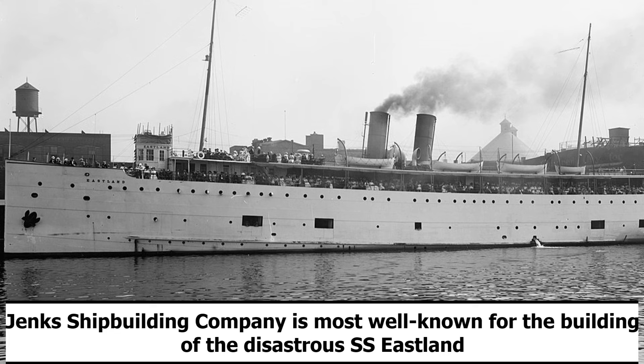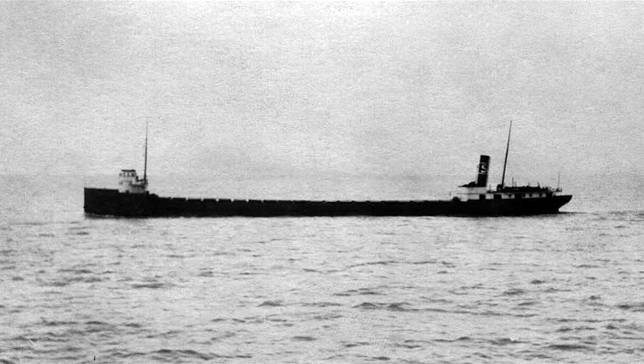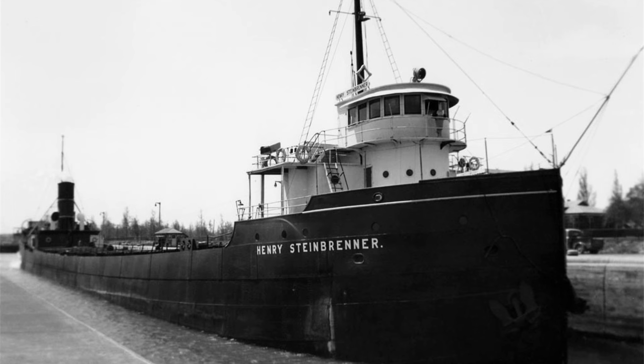SS Henry Steinbrenner weighed in at 4,719 imperial tons. She was 427 feet long, had a beam of 50 feet wide, and a depth of 28 feet tall. In metric, she weighed 4,281 metric tons, was 130 meters long, had a beam of 15 meters wide, and a depth of 8.5 meters tall.